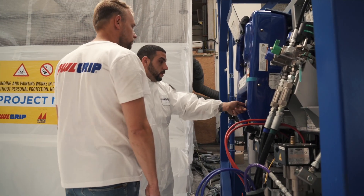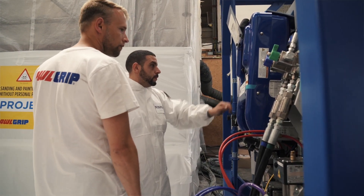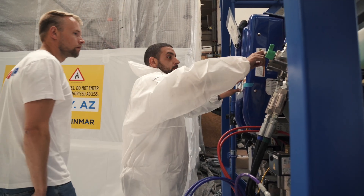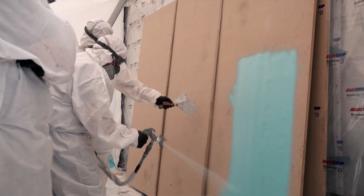We launched the product commercially at METS in November 2019. Allfair SF will show two great advantages for our customers. The first one is quality — by spraying our filler we will see a massive reduction in air pockets.